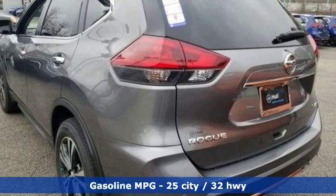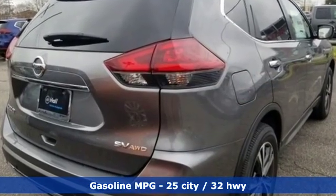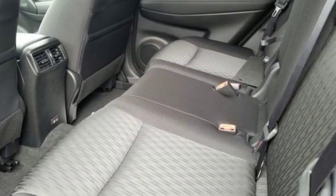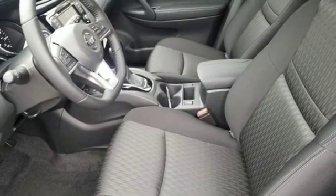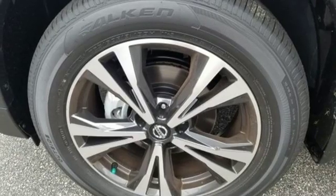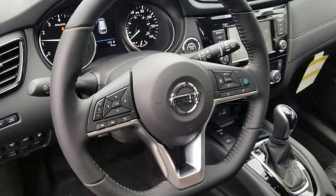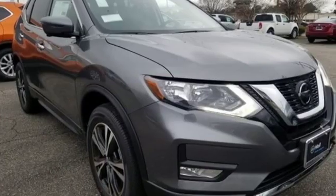A great vehicle is comprised of great features like these: integrated navigation system with voice activation, power heated mirrors, dual zone climate control, autonomous cruise control, doors and push-button start proximity key, heated steering wheel, inline four-cylinder engine, hands-free liftgate, gas-pressurized shocks, and continuously variable automatic transmission.